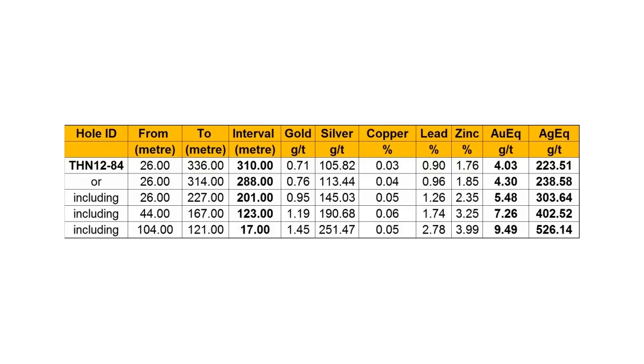Look at the grades — very high grade, silver-rich, polymetallic. And these are not 1, 2, or 3-meter intervals. We're talking 300 meters of 200 grams equivalent, 200 meters of 300 grams equivalent, 123 meters of over 400 grams equivalent. These are off-the-charts grades. This is not a normal system — it's a very unique, potentially large-scale, high-grade system.